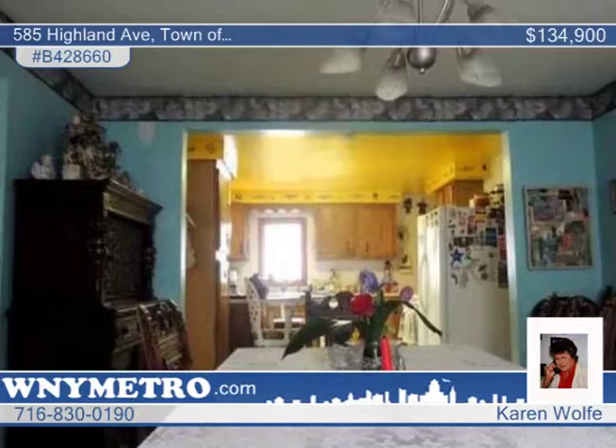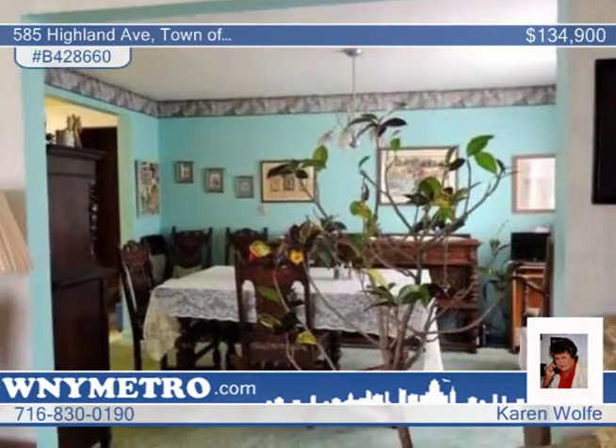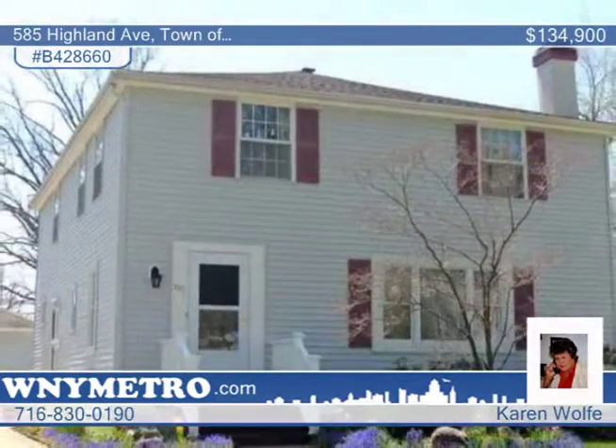Located in a very convenient neighborhood, this home has it all. Contact Karen Wolf to find out how to make it yours.